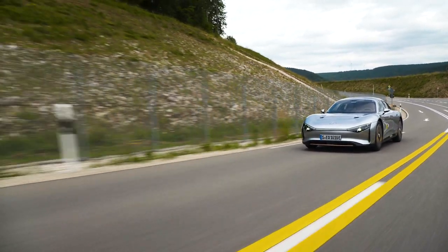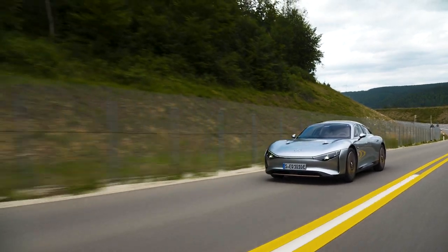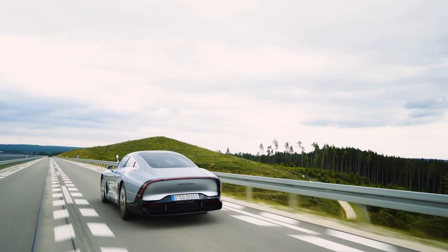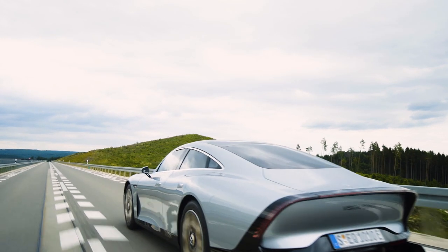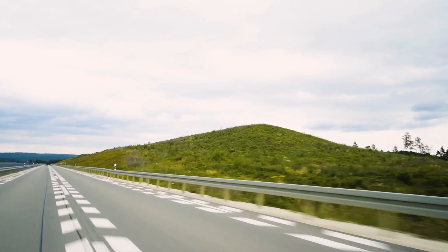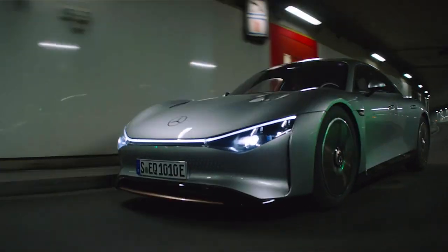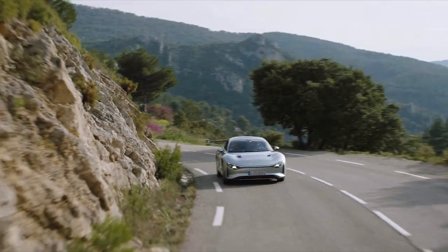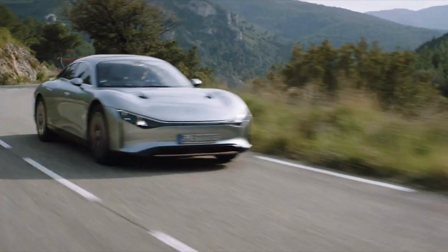The Vision EQXX is a rolling testbed for future Mercedes electric vehicles. The company set a target of over 600 miles of range on a single charge and consumption figures of better than six miles per kilowatt hour. And then it promptly blew those goals clear out of the water, covering 747 miles in a journey from Stuttgart to Silverstone in the UK. During that trip, Mercedes recorded efficiency stats of just 7.5 miles per kilowatt hour.